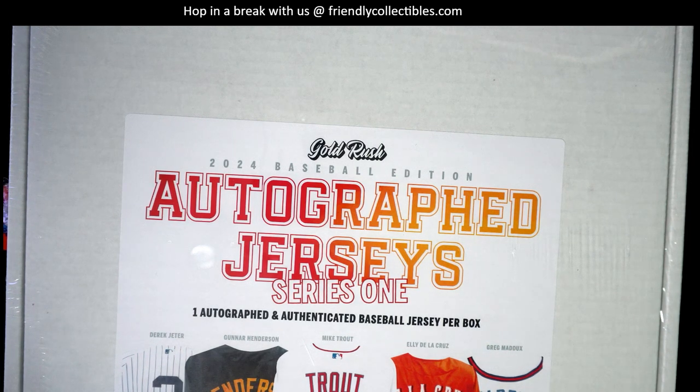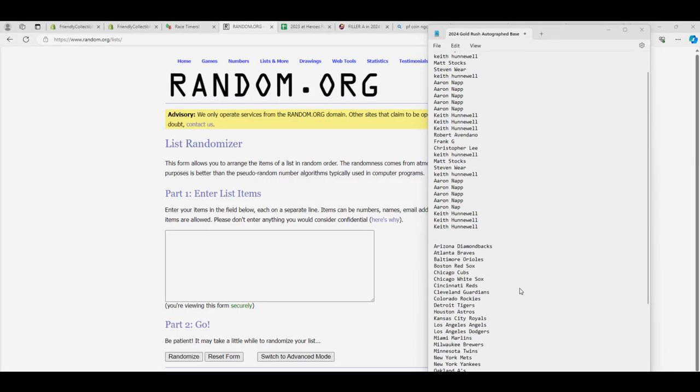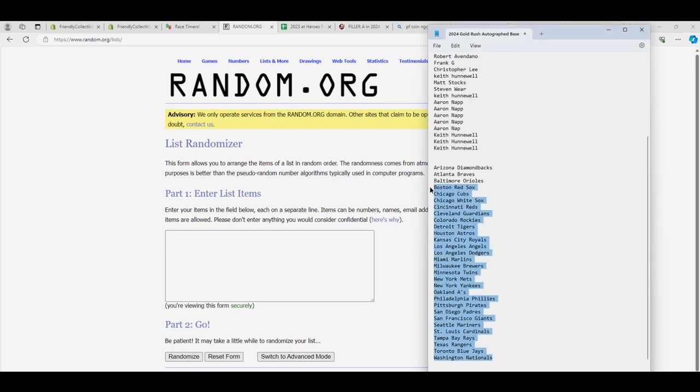Let's see if we can pull something as good as that one. Valerie said she's getting that jersey framed, by the way, so Valerie you've got to send us some pictures — definitely want to see that. Here we go, let's do it.